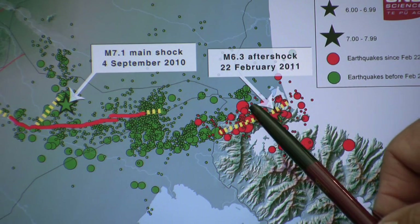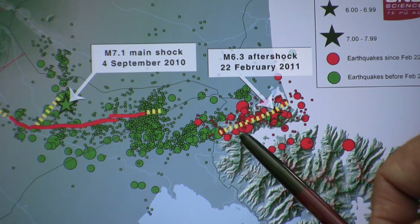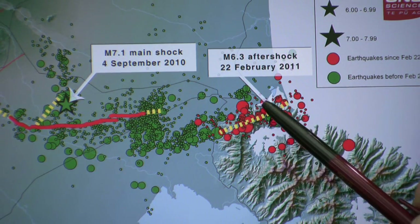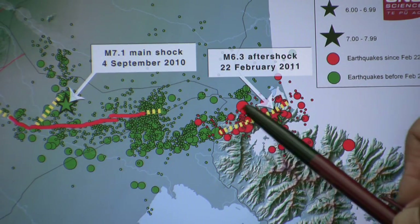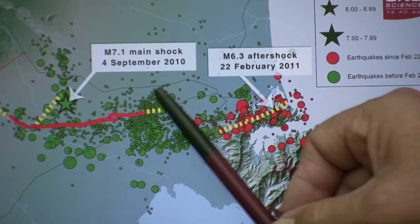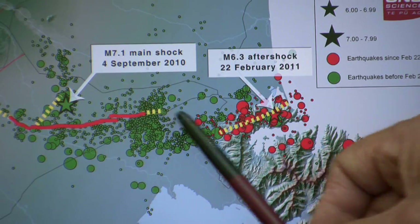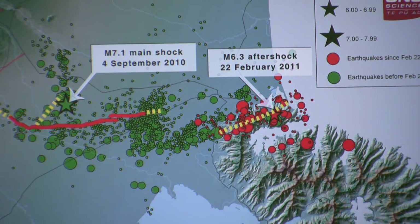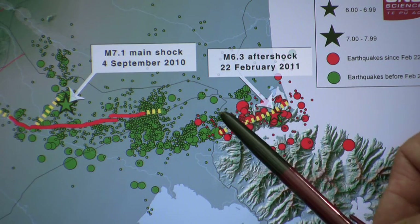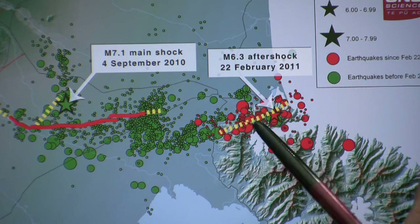We've also had, towards the southwest end, again a cluster of aftershocks following the event on the 22nd of February, indicating that that's probably close to the end of the subsurface rupture area. There has been very little aftershock activity between the two faults where the Greendale Fault steps over towards the Lyttelton structure, suggesting that the stress concentrations have really been localised now into this Lyttelton area.